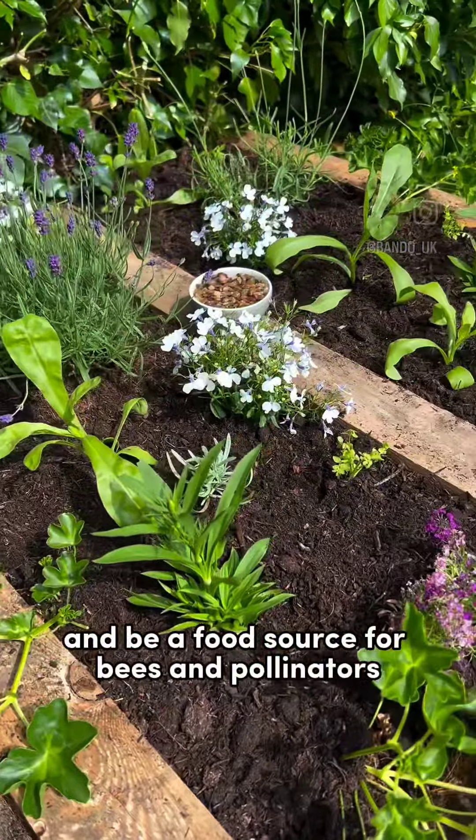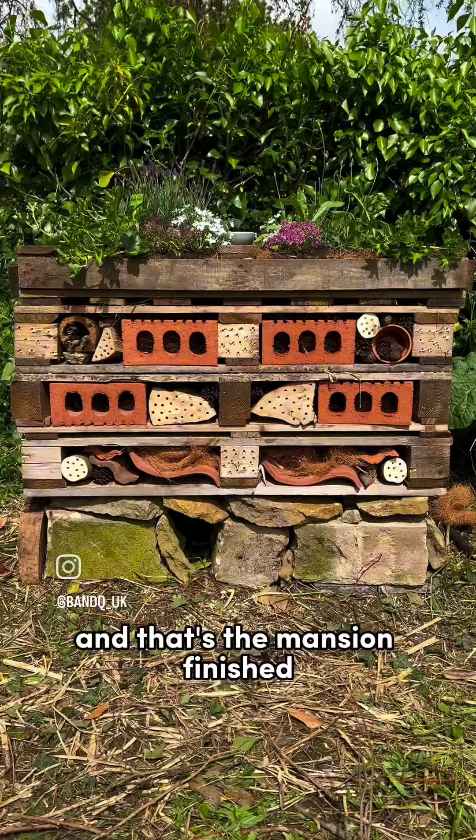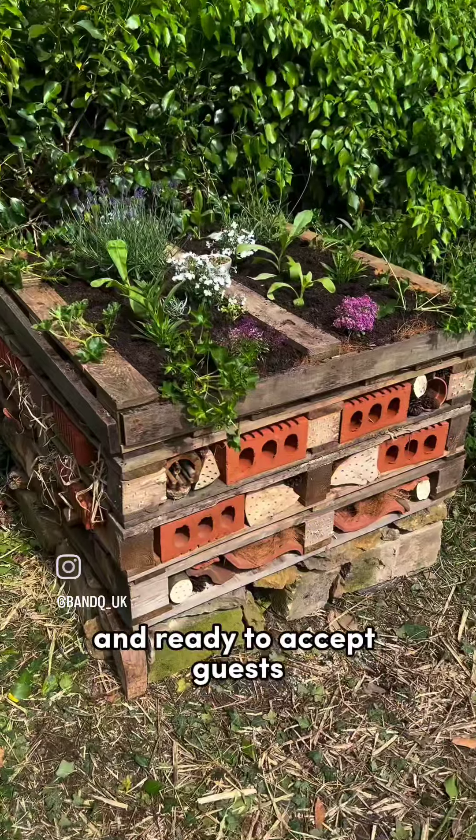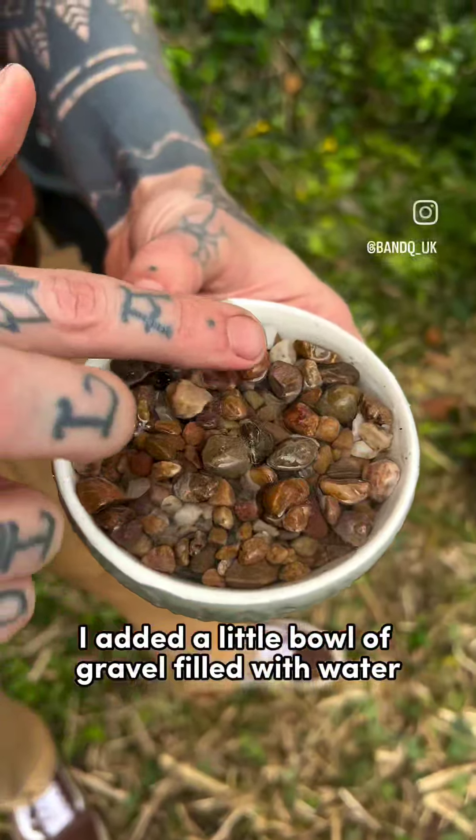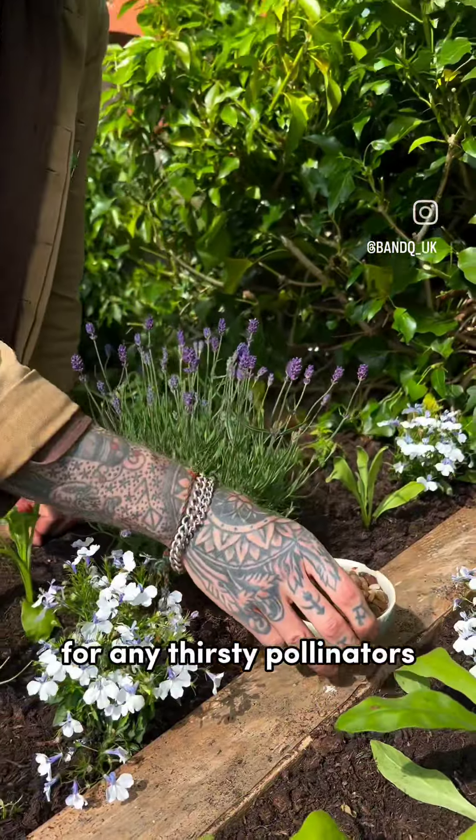These will grow in nicely and be a food source for bees and pollinators, and that's the mansion finished and ready to accept guests. As temperatures are rising I also added a little bowl of gravel filled with water for any thirsty pollinators.